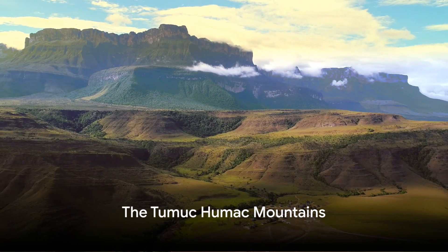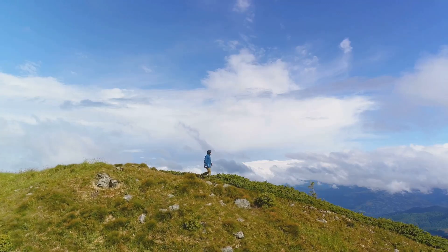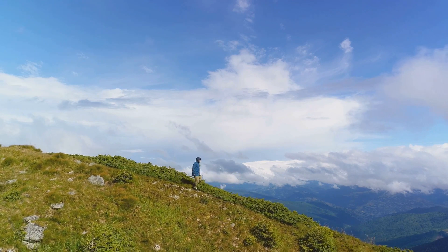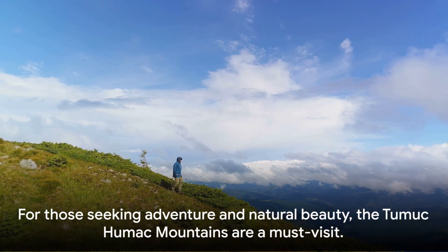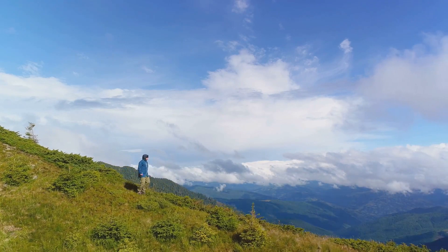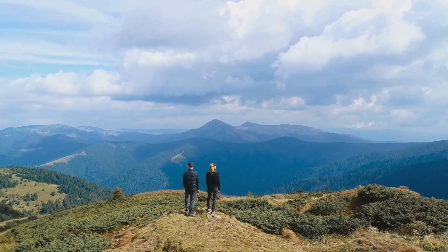Starting the countdown at number five, we have the Tumuk-Humak Mountains. These mountains are a spectacular sight to behold, a true testament to the unspoiled beauty of French Guyana. Nestled at the southernmost edge of the country, the Tumuk-Humak Mountains sprawl across the landscape, their peaks shrouded in mystery and allure.